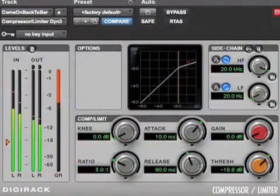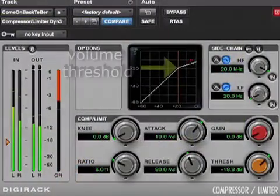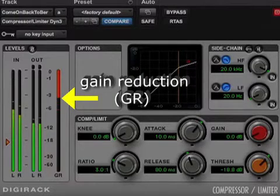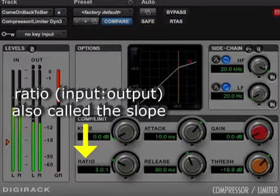They do this by automatically turning down the loudest sounds when they exceed a certain volume threshold. The amount of attenuation, called gain reduction, or GR, depends upon the position of the volume threshold and also on the setting called the ratio, or slope. For example,